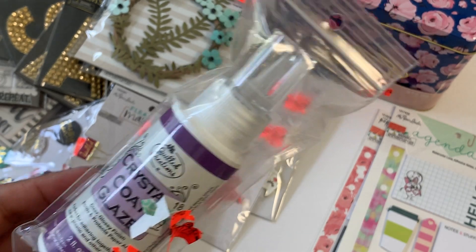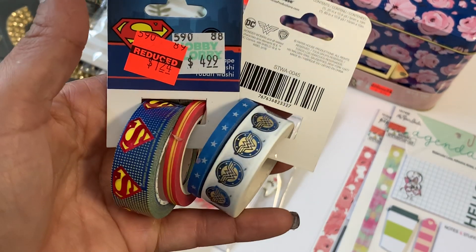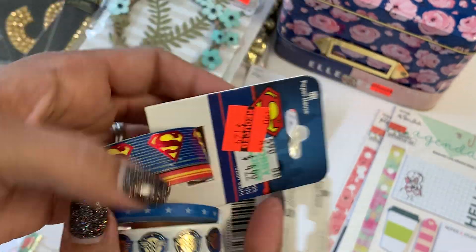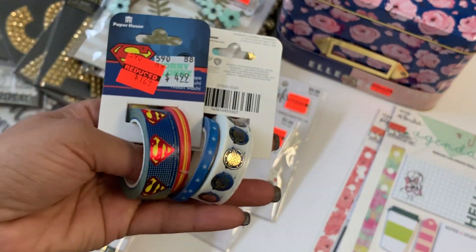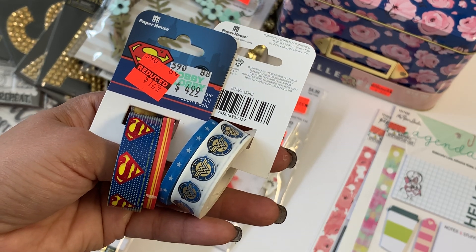Last but not least, I did pick up these two fun washi tapes — the Wonder Woman one and then the Spider-Man or Superman one. I just thought those were fun. So that is my Hobby Lobby haul! Thanks for stopping by my channel, I will check you guys out in my next crafty video. Bye for now!